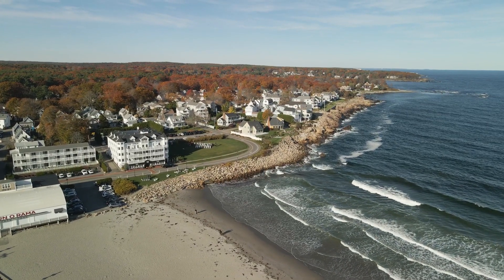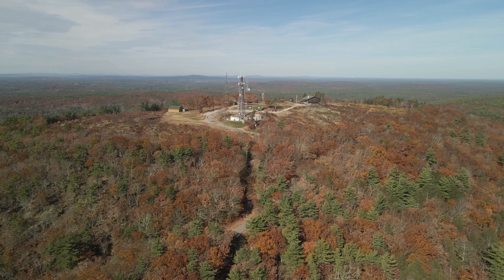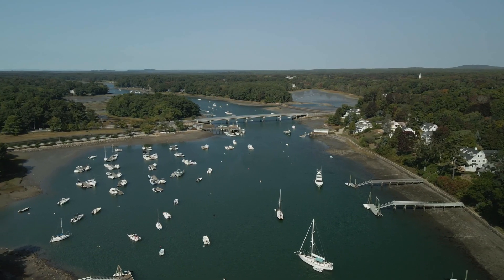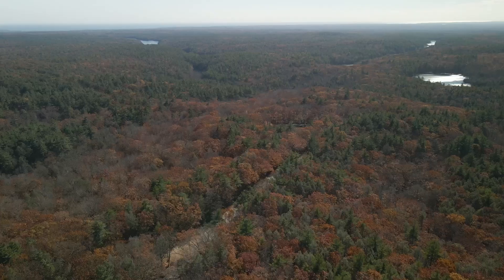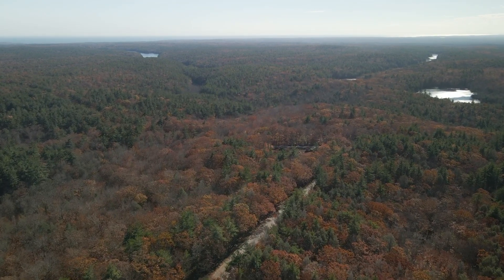If you're an outdoor enthusiast, York is a great place to buy a vacation home. The town is home to miles of hiking and biking trails, as well as plenty of opportunities for fishing, kayaking, and other outdoor activities. York River, York Harbor, and the Atlantic Ocean all provide a range of different activities. You can also hike Mount Agamenticus and enjoy a great view of the ocean from the top of the mountain.